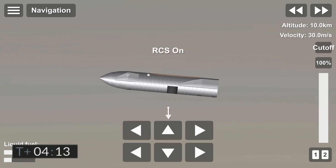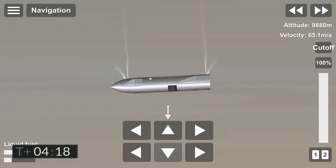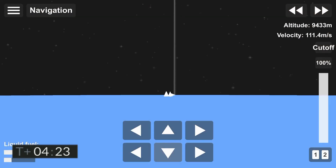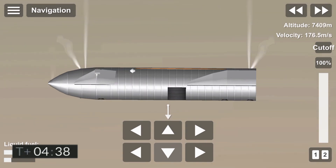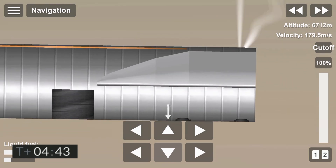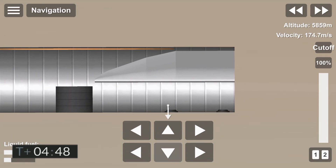Just past T plus four minutes into flight. We've got the views back from the Raptor engines. T plus four minutes, 34 seconds. While we're working to regain video, it looks like we've got a shot looking back at the flaps on Starship.